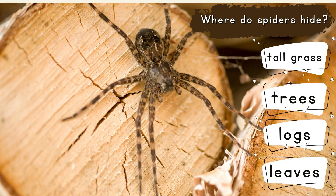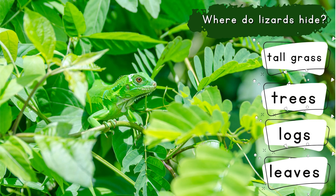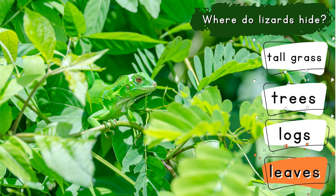Where do spiders hide? Spiders hide under the logs. Where do lizards hide? Lizards hide on leaves.